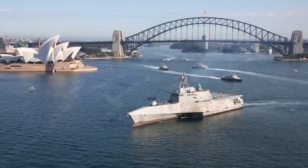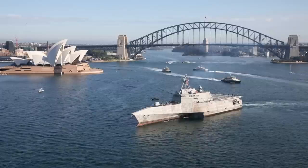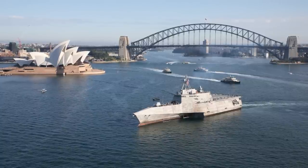In this video, Defense Updates analyzes how lethal is the Independence-class Littoral Combat Ship USS Canberra. Let's get into the details.